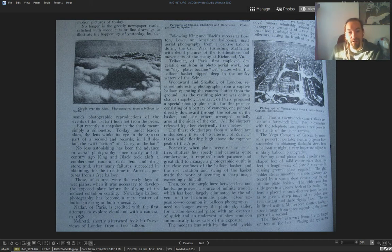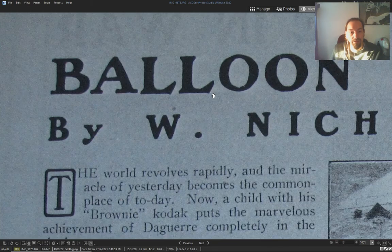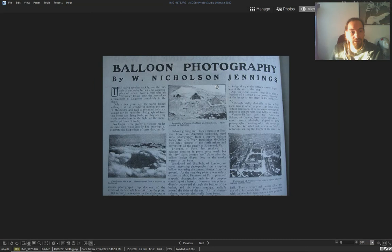The full article is talking about photography with balloons — take a snapshot. Again, balloon photography: Egypt, Paris.